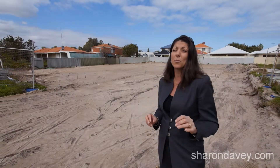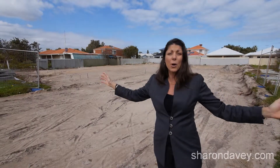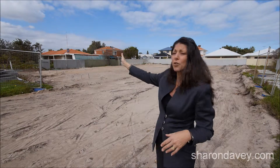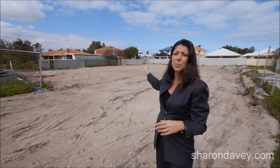But the real beauty of this block and what makes it ever so special is the frontage. We have got a mammoth 28.56 metre frontage. You can have quite comfortably two properties at the front, the driveway running along the side to the third property at the rear.